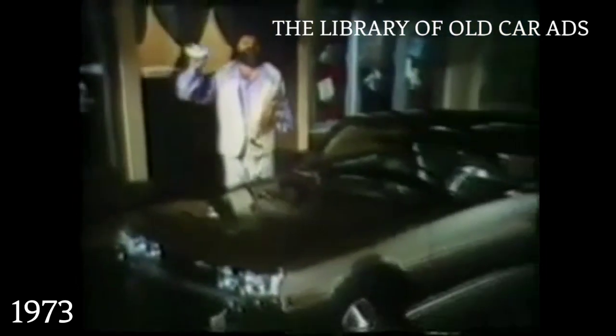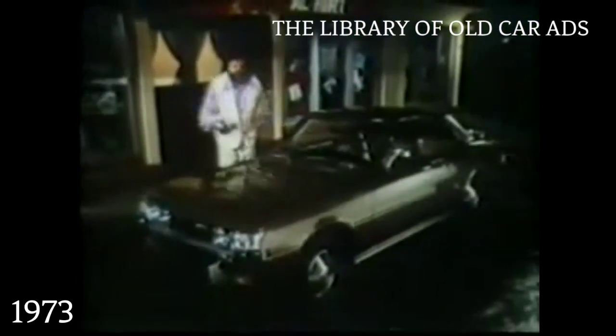The Toyota Celica ST. See your nearby Toyota dealer, and see how much car your money can buy. Those people sure get their money's worth out of me. And I'll tell you how you can get your money's worth. Toyota.